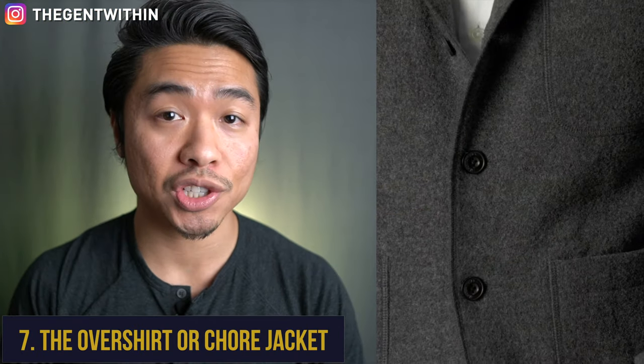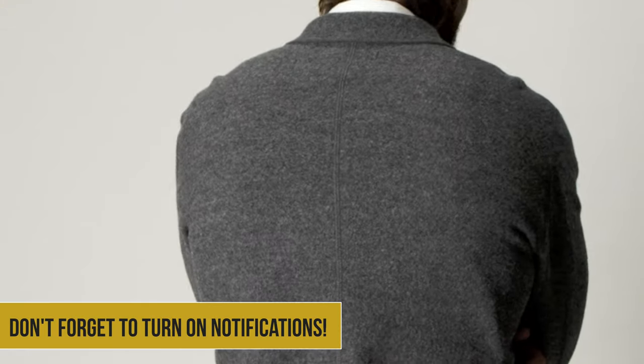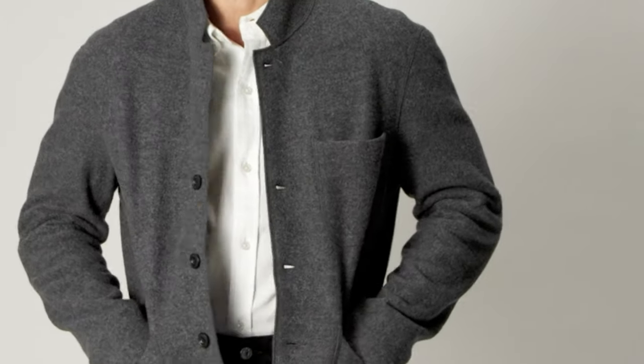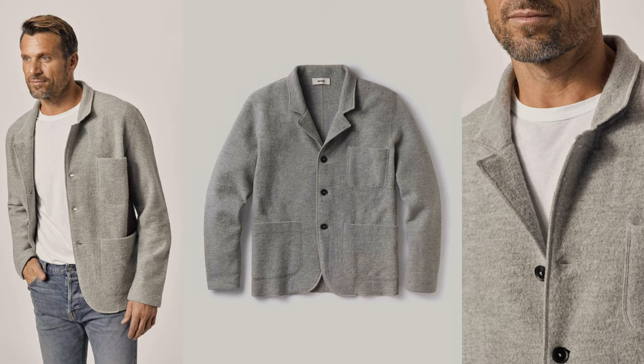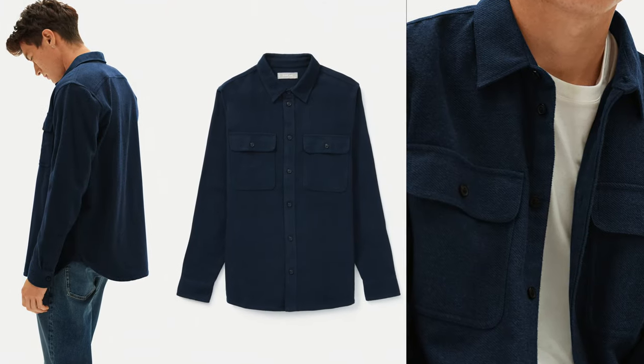Winter essential number seven is the overshirt or chore jacket. The overshirt is thicker than your standard OCBD or flannel shirts and runs a little bit larger — it looks like a standard shirt and wears like a jacket. It's a trusty, hard-wearing winter essential that gives you plenty of mileage in the colder months and makes stylish layering ultra easy. Look for it in quality fabrics like wool, flannel, or corduroy. Check out Buck Mason and Bonobos for quality stylish pieces, or Everlane, Uniqlo, or J.Crew for more affordable options.